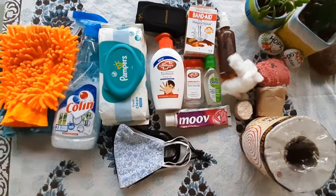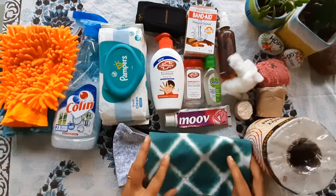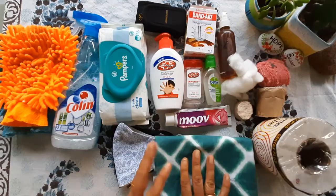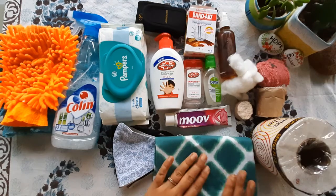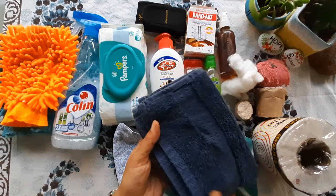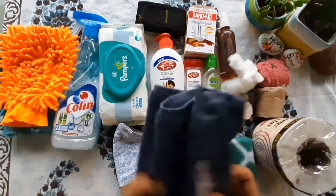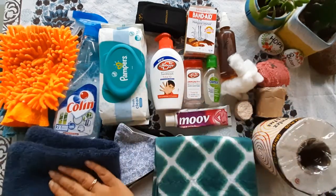Then these wipes for cleaning your car. And yes, don't forget to carry a bedsheet and newspaper — while travelling you will need these things at some point. Then your hand towel — I have a small hand towel with me.